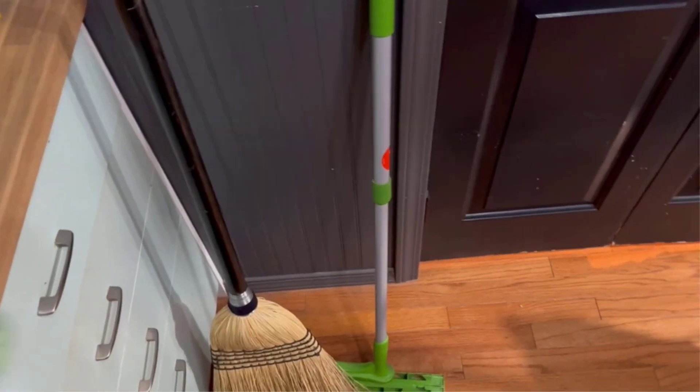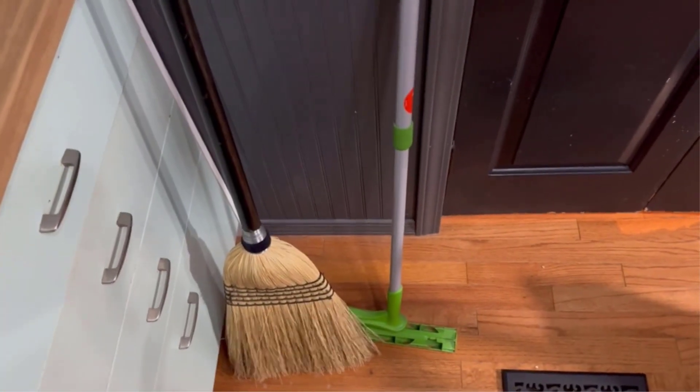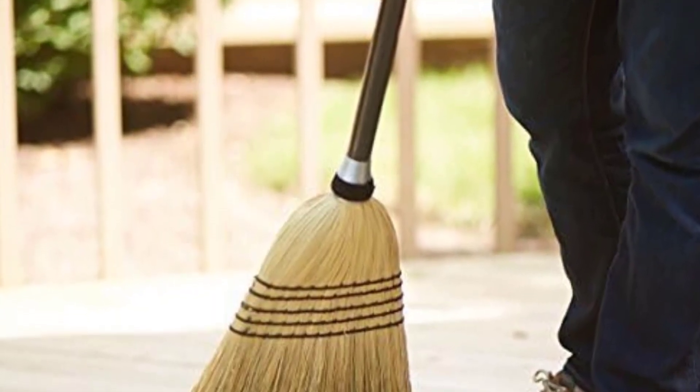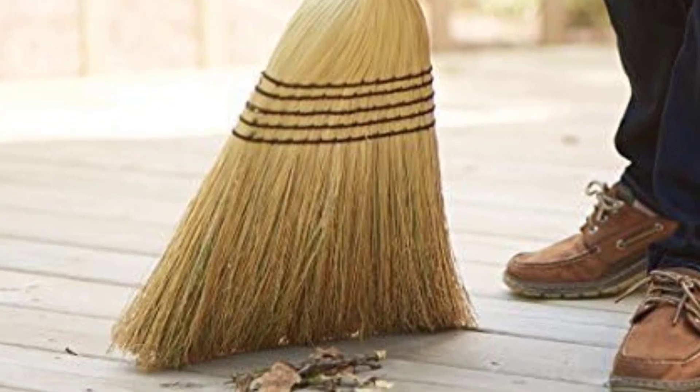This model also has a traditional and rustic aesthetic that won't take away from your space if you leave it out. Additionally, since it's made from all-natural corn, the broom is easily recyclable once you're done with it. Weight: 2.35 pounds. Bristle material: corn fibers.